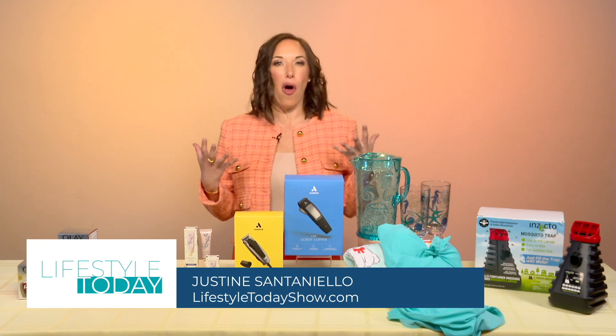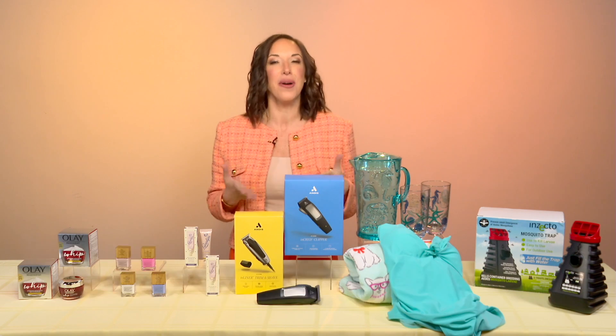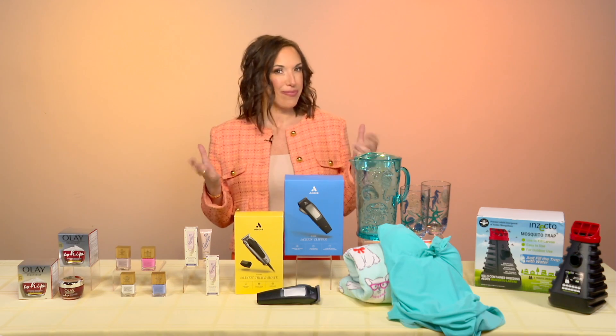Welcome back. I think we're all in that spring feeling right now, and before you know it, summer's going to be here. So let's get a jump start on what you're going to need, shall we?